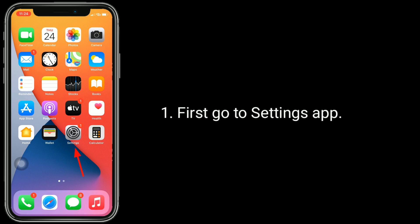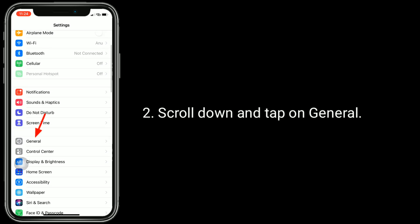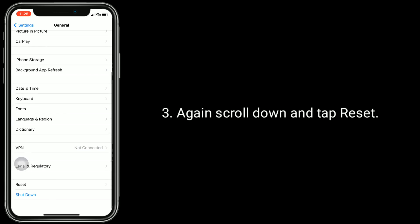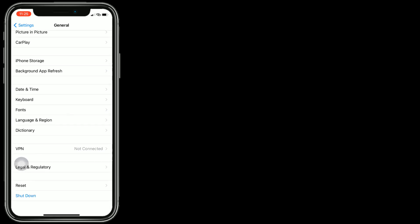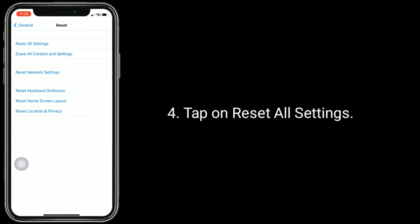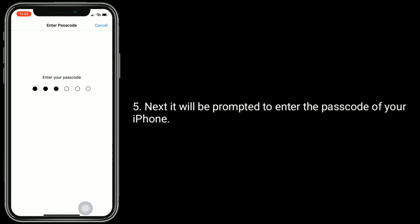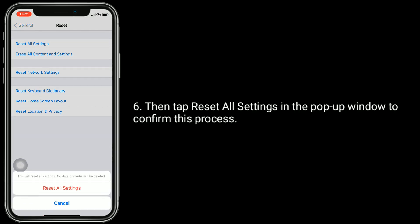First, go to the Settings app. Scroll down and tap on General, then scroll down again and tap Reset. Tap on 'Reset All Settings.' You will be prompted to enter the passcode of your iPhone, then tap 'Reset All Settings' in the pop-up window to confirm the process.